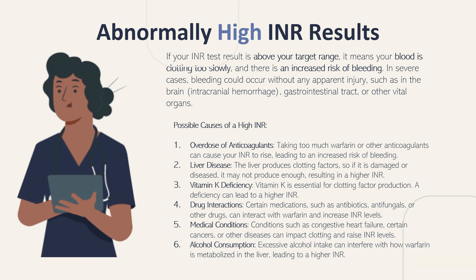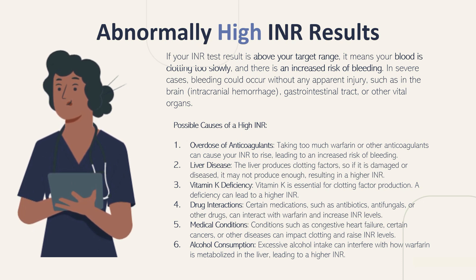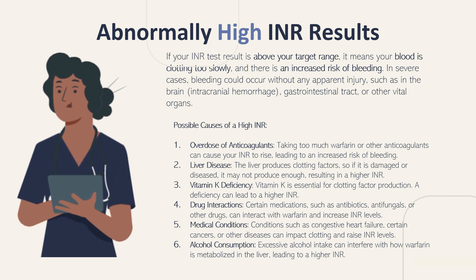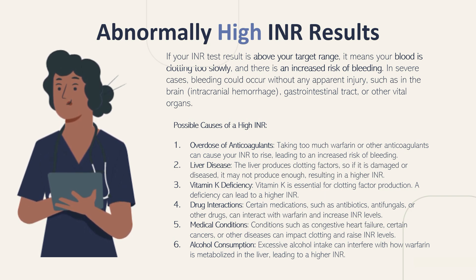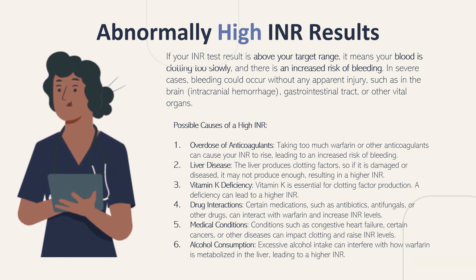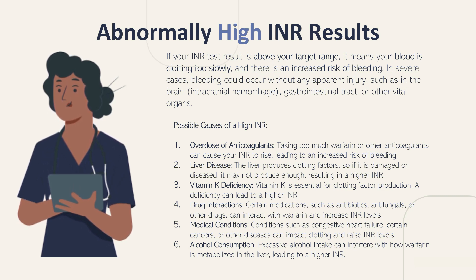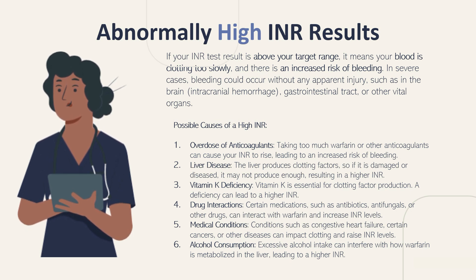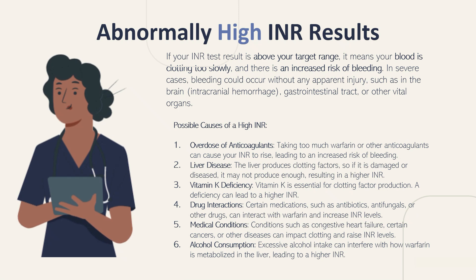So what do abnormally high INR results mean? If your INR test is above your target range, it means that your blood is clotting too slowly, and there is an increased risk of bleeding. In severe cases, bleeding could occur without any apparent injury, such as in the brain in cases of intracranial hemorrhages, in the GI tract, or in other vital organs.